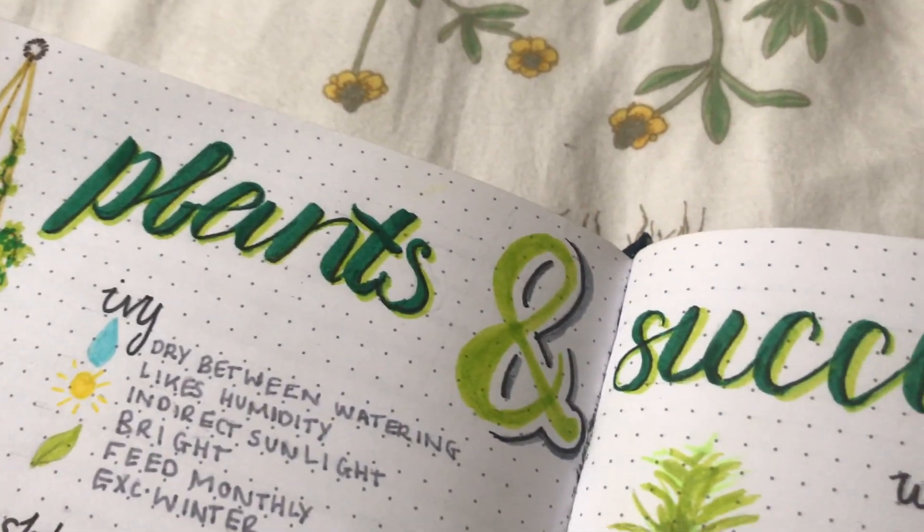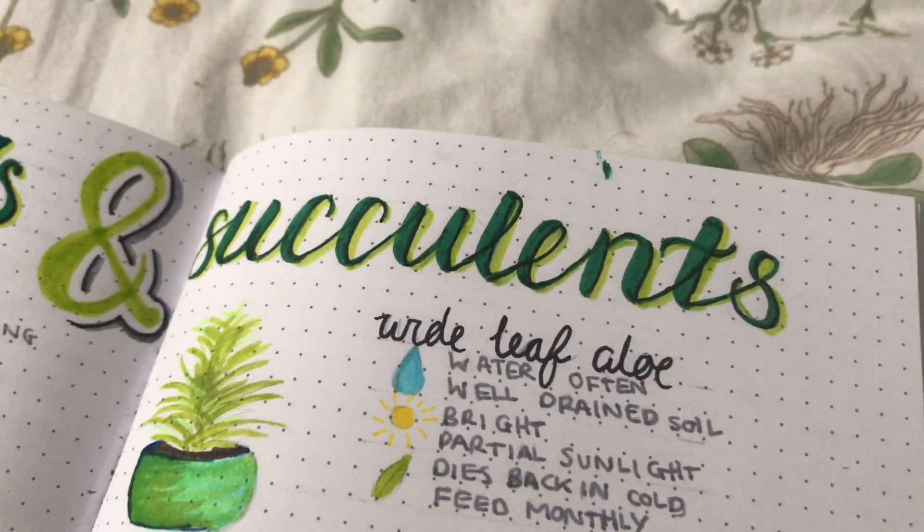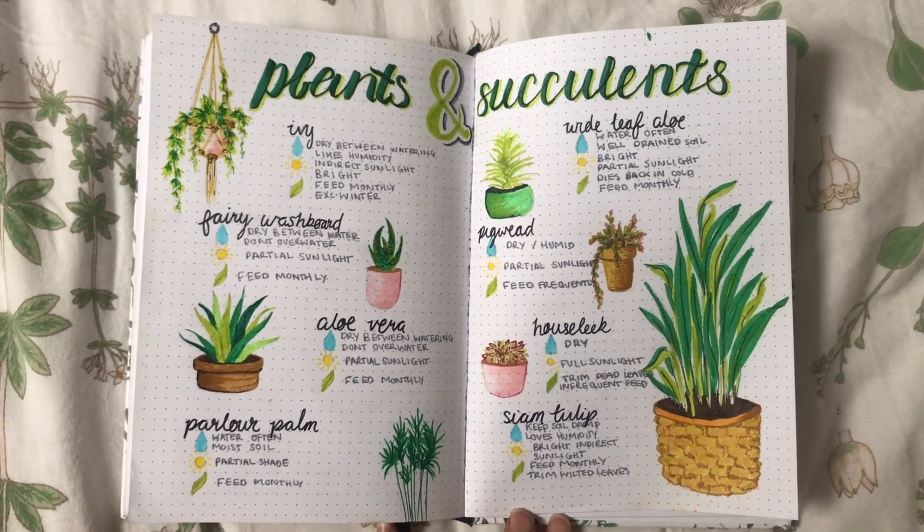I also have a page in my diary set out like a bullet journal. It tells me all about my plants — how often I need to water them, what sunlight they like, and how to care for them. It's laid out really pretty and I absolutely love it because when I forget how to look after something I can just look in the book. If anybody else is starting out with plants, I definitely recommend creating an index page where you can refer back to — I found that so so helpful.